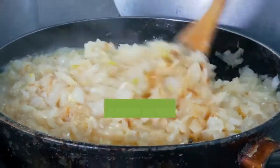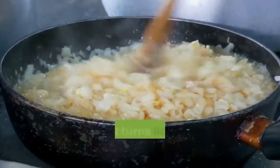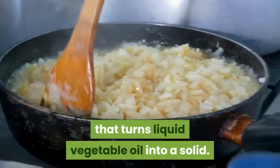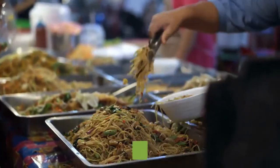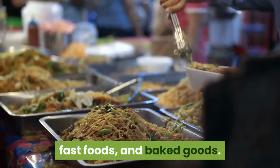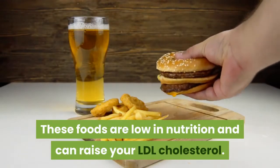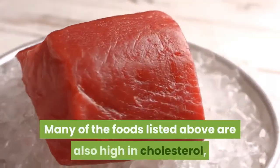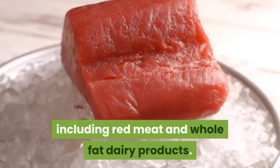Trans fats: manufacturers produce these artificial fats through a chemical process that turns liquid vegetable oil into a solid. Foods high in trans fats include fried foods, fast foods, and baked goods. These foods are low in nutrition and can raise your LDL cholesterol. Many of the foods listed above are also high in cholesterol, including red meat and whole fat dairy products.